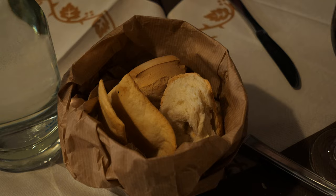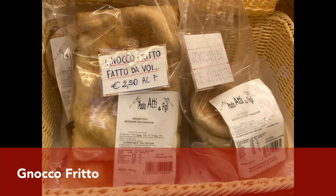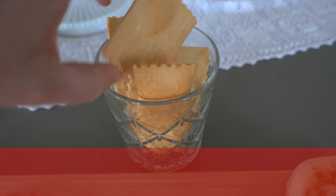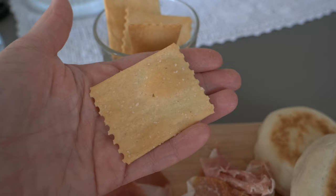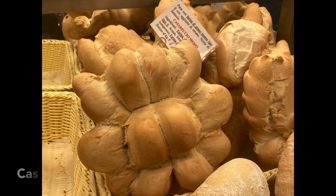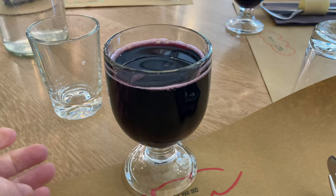Another thing that surprised us was the type of bread served with it. We loved the gnocco fritto, which is a bread mainly made from flour, water, and lard. This is also a speciality from Emilia Romagna. We also liked this kind of cracker called spigole, which was also fried and covered with salt. It was a lovely addition to our antipasto. We also tried this funny-looking bread that was probably called casareccio, but I'm not sure about it.